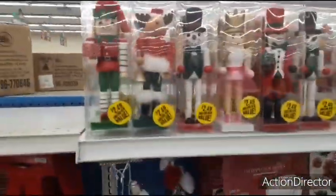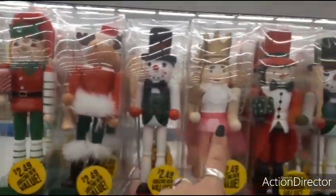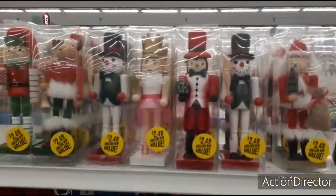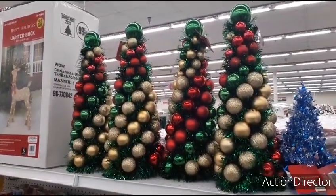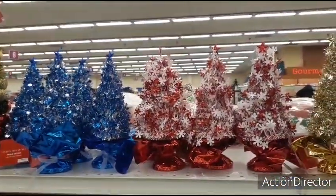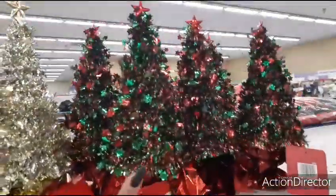And they also have these up here for $2.49. You have the nutcracker, the reindeer, the snowman, the nutcracker lady, the penguin, and Santa Claus — and these are $2.49. And here they have these Christmas trees in the different traditional colors and these are going to be $7.99 as well. And they also have these in silver and blue, red and white, gold, and red and green, and these are going to be $0.99 — these are very similar to the ones that we saw at Dollar Tree.